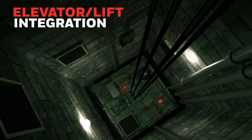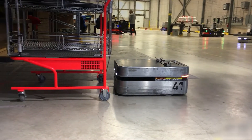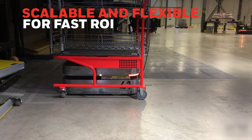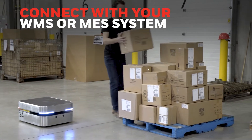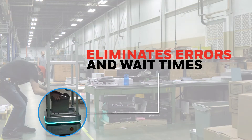The robots can even integrate with elevators or lifts to move loads between levels without supervision. AMRs also support a wide range of workflows, enabling you to scale quickly and see return on investment, or ROI, almost immediately. The AMRs can connect directly to your MES or WMS system to coordinate and optimize the movement of goods, eliminating manual errors and human wait times.